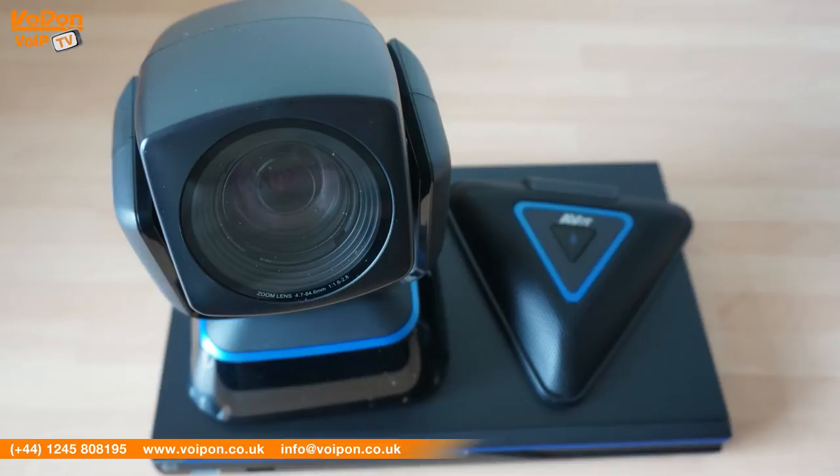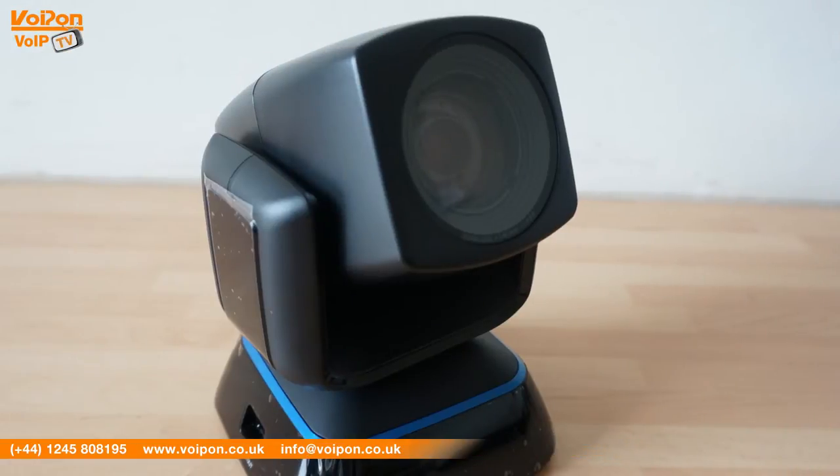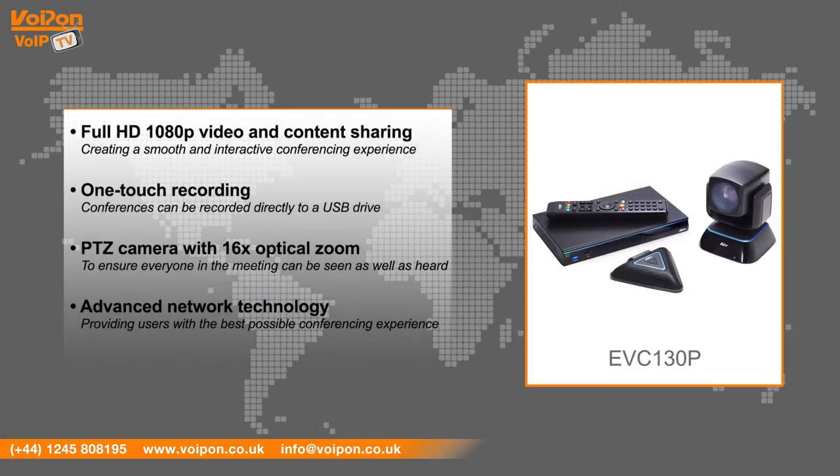The EVC-130P has features including Full HD 1080P video and HD content sharing, creating a smooth and interactive conferencing experience. One-touch recording — conferences can be recorded directly to a USB drive, enabling easy playback. Wide-angle HD PTZ camera with 16 times optical zoom, to ensure everyone in the meeting can be seen as well as heard. And advanced network technology, providing users with the best possible conferencing experience.